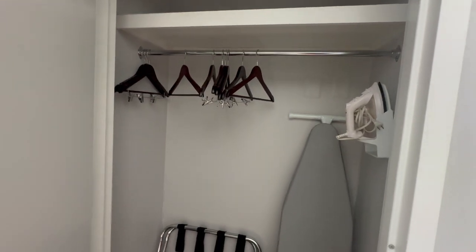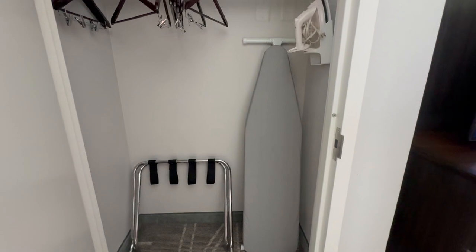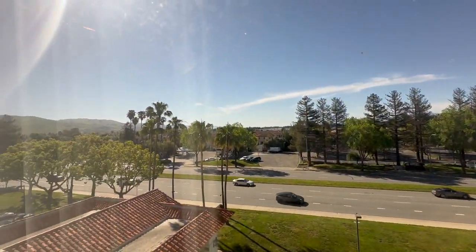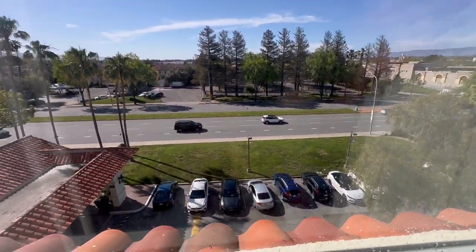The closet includes two laundry bags which we used. You've got your luggage rack, ironing board, and iron. Here's the view — not much to see, but if you park your car down there you'll be able to see it.